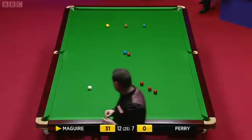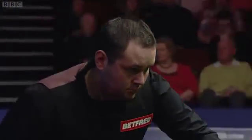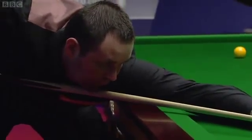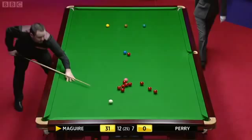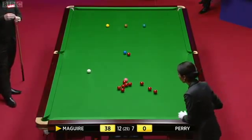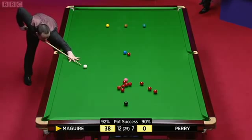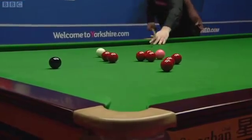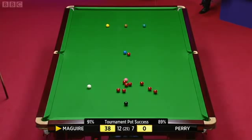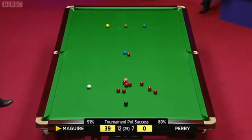31. 38. He's still at 92% pot success rate — he's in the 90s with his tournament pot success rate, so he's been pretty consistent.